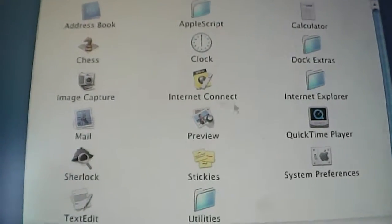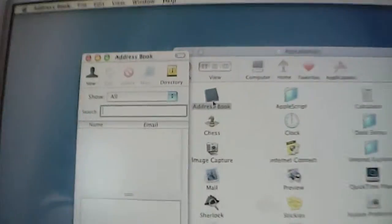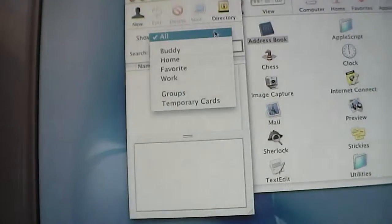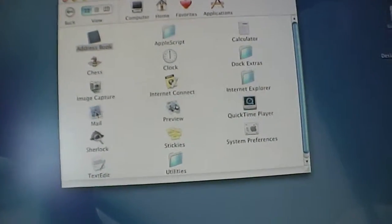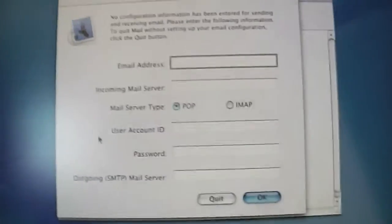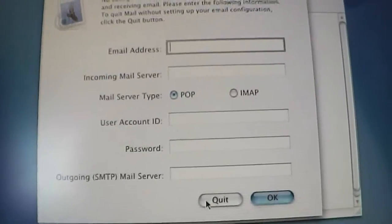Let's check out a few applications, such as Address Book. There's not much — this was a new application for Mac OS. Mail was also a big deal when Mac OS X was introduced. I thought I had configured this, but I'll quit that for now.